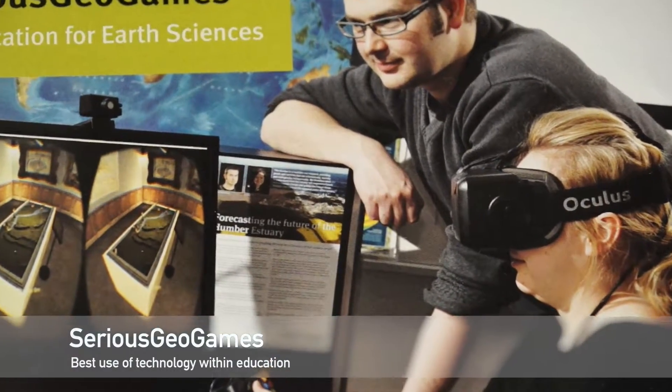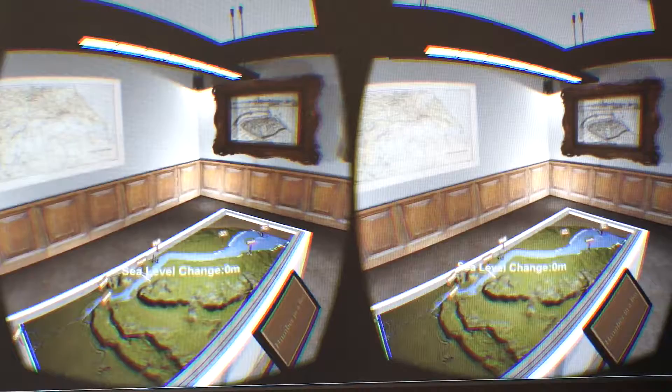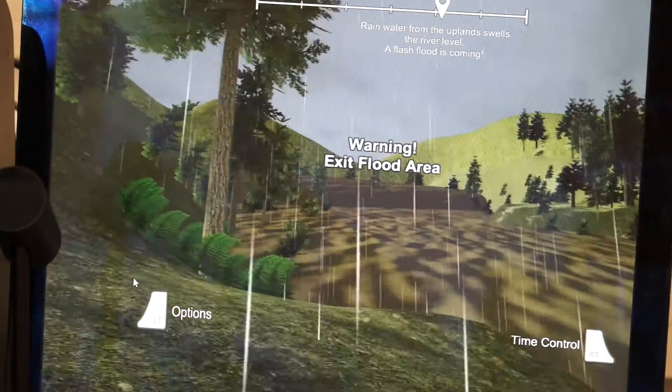Humber in a Box is a unique software which merges an environmental model used for scientific research and a 3D gaming engine. Via virtual reality, users can enter a room and view a miniature version of the Humber on a box. Users can take control of sea level, predicting possible futures and showing the areas at risk of flooding.